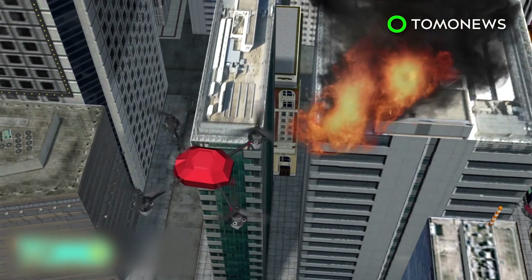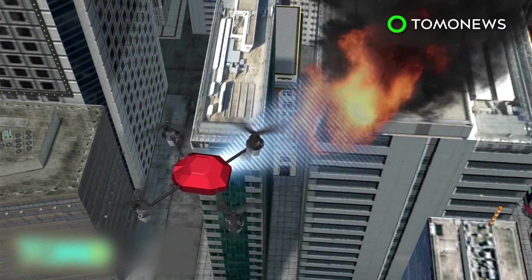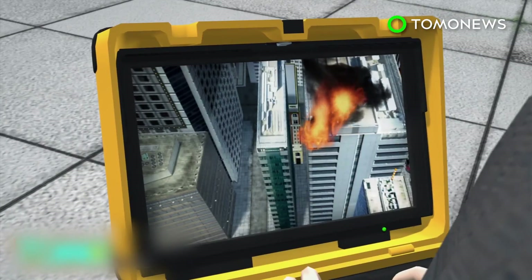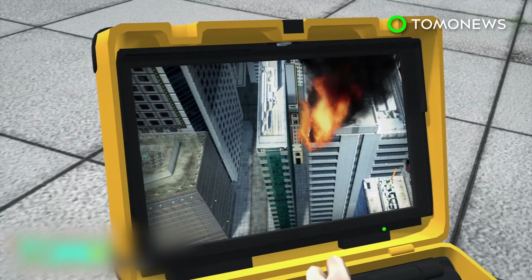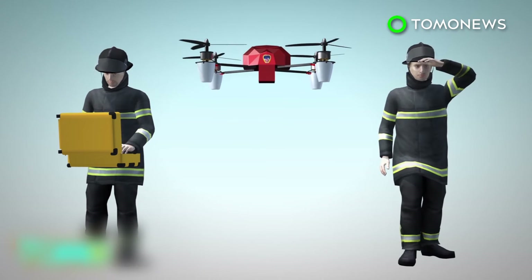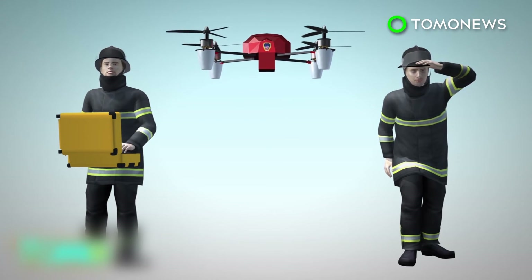The drones can capture both standard video and infrared images, which are then transmitted to a portable command center so firefighters can see what they're up against. It takes two firefighters to operate each drone — a pilot to man the controls and an observer to keep the area clear.